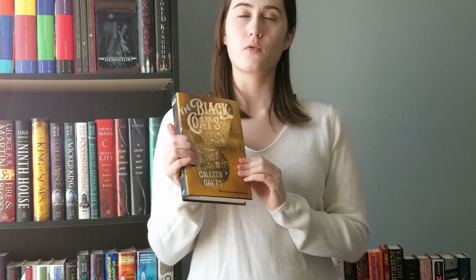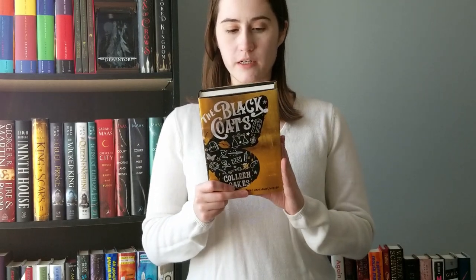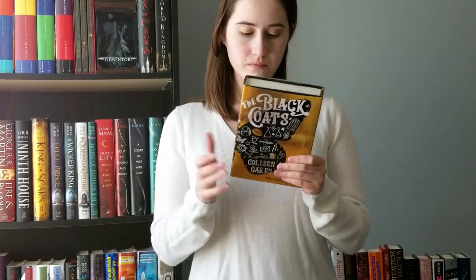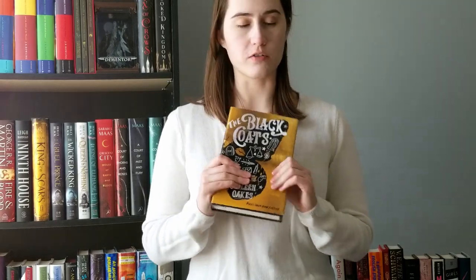Black Coats is the next book — The Black Coats by Colleen Oakes, who wrote the Queen of Hearts saga. I read all of those; they were complete cover buys, but I really liked how she told the Wonderland story from the Queen of Hearts' perspective, where she's done bad things but isn't the outright villain from Alice in Wonderland. I was excited to read this new book. Looking at the back, it looks like it's about a secret society exacting vengeance on men who hurt girls and women — which is something we are here for!